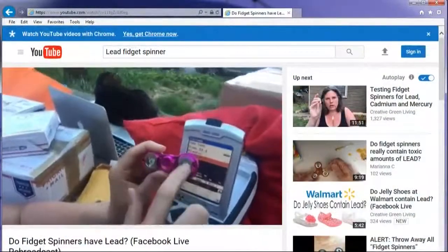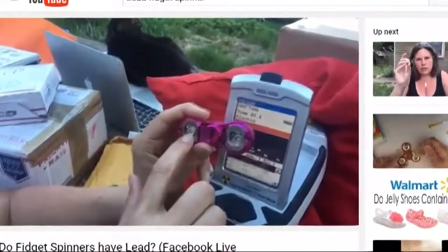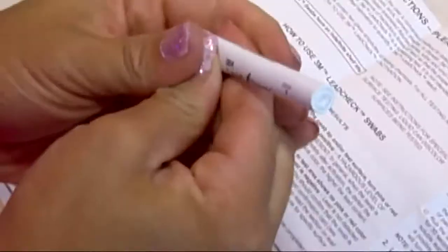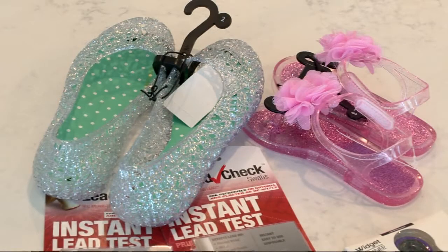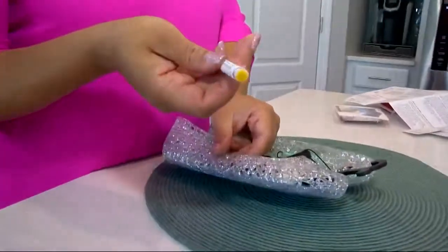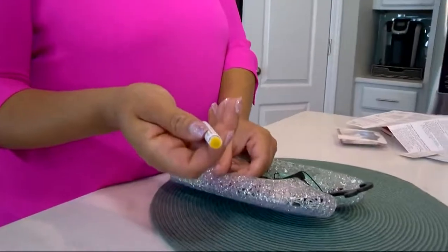Positive for lead in these two spots. We're seeing parents posting online claiming their home test found lead in everything from fidget spinners to their kid's shoes. The reporter bought two pairs of jellies — people claim the plastic is laden with lead. The jellies tested negative; the tip stayed yellow, indicating no lead.